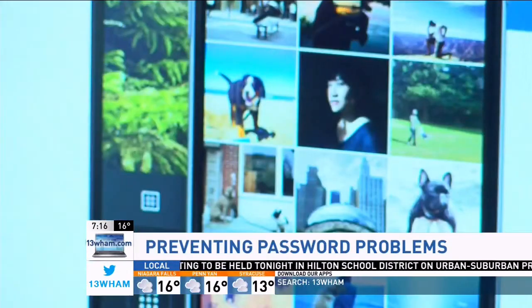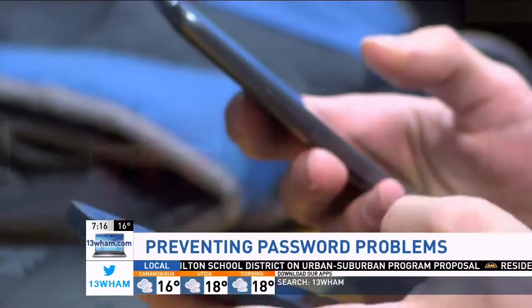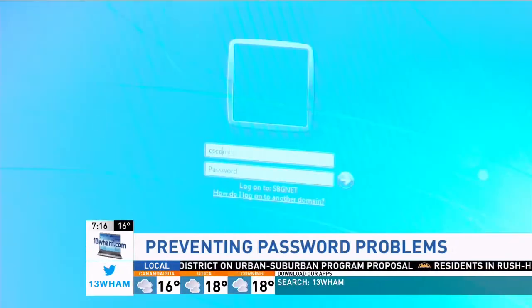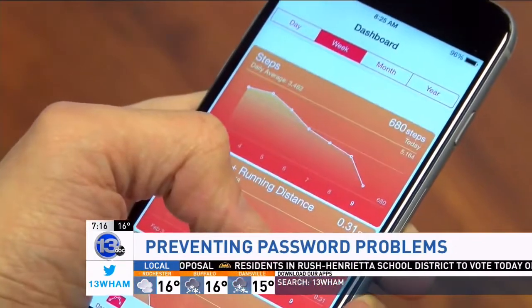More and more, our lives, photos, bank and even medical data are going digital, and there's no going back. There's just one thing keeping all that information secure: passwords for just about every website and every device.